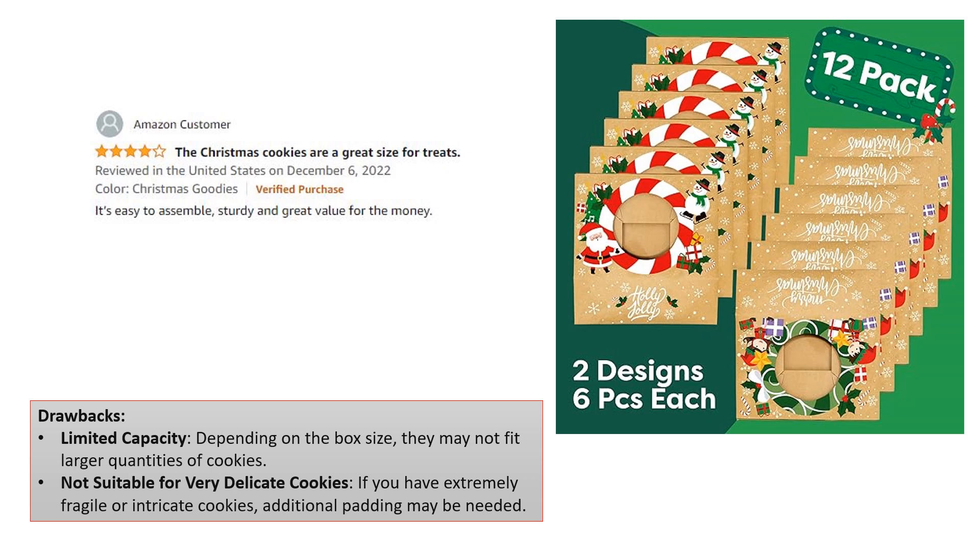Drawbacks. Limited capacity: depending on the box size, they may not fit larger quantities of cookies. Not suitable for very delicate cookies: if you have extremely fragile or intricate cookies, additional padding may be needed.